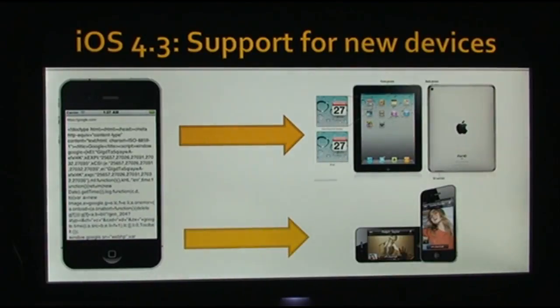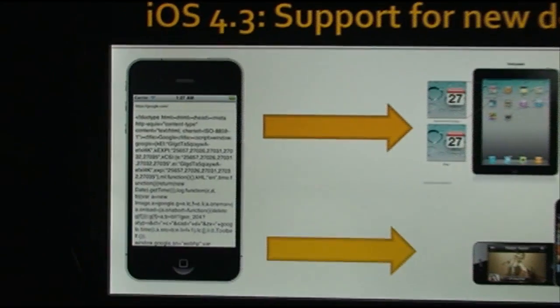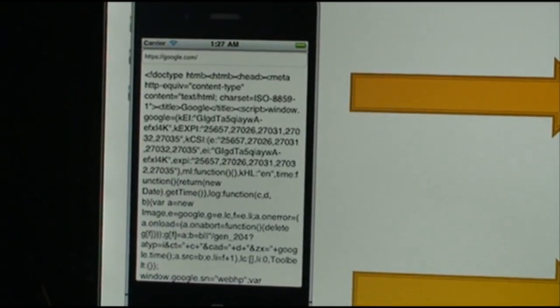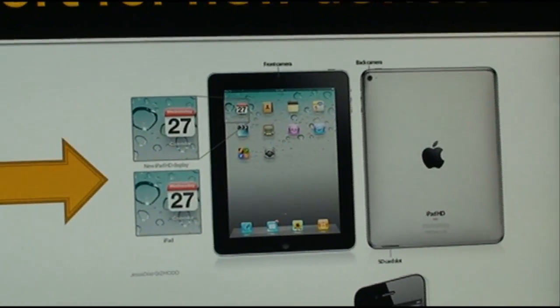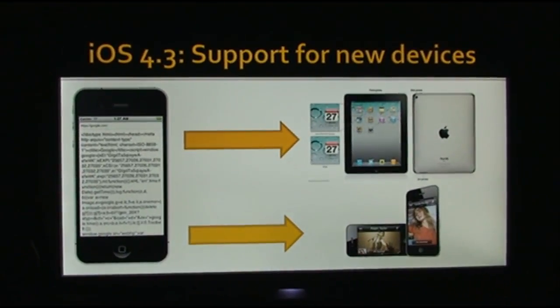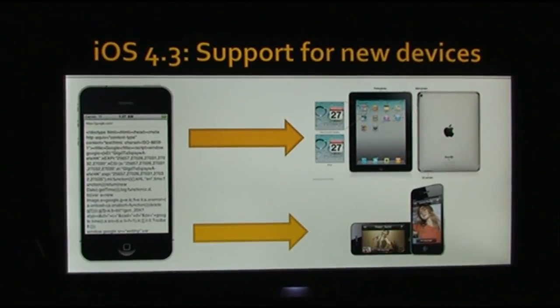Another thing found new in iOS 4.3 is support for two new devices. While some developers were looking through the coding of iOS 4.3, they came across something suggesting that iOS 4.3 was built to support some new devices, such as maybe an iPad second generation and maybe an iPhone 5. We are expecting both of these devices to be announced later this year — the iPad in a few months, and the iPhone perhaps in July or August.